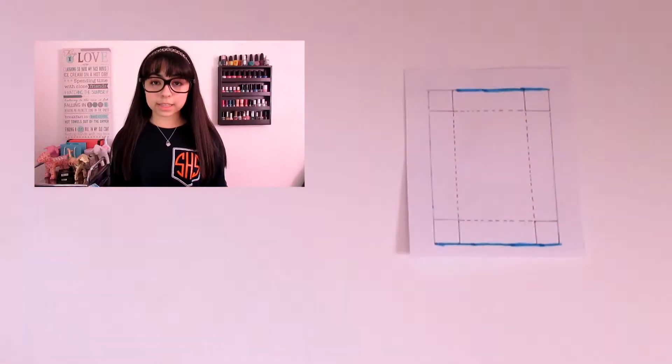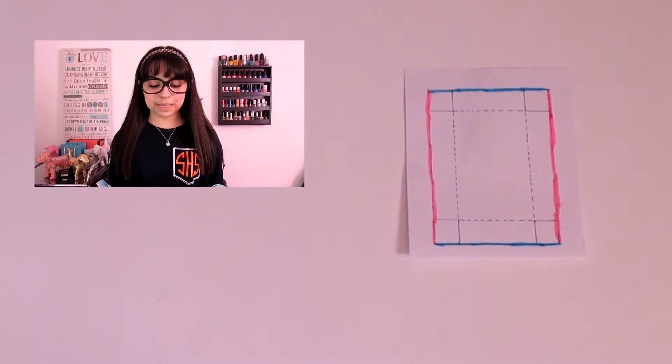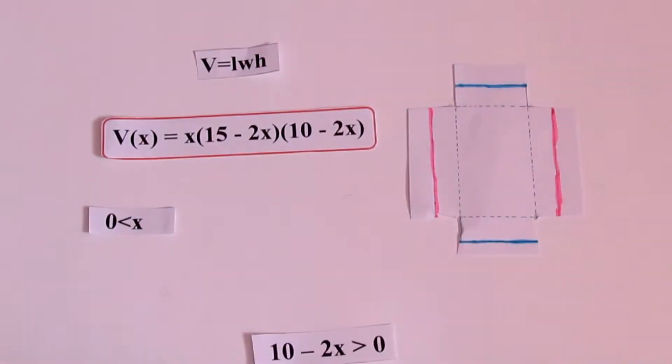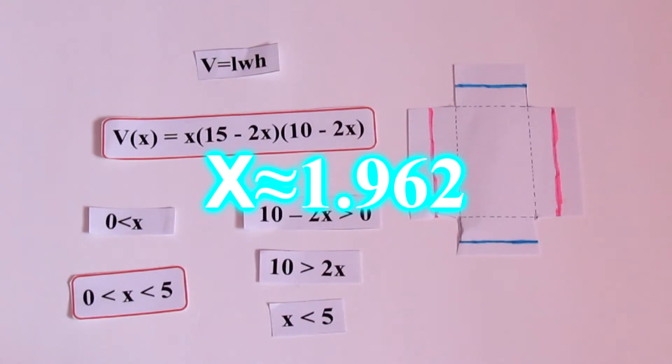Congruent squares of length x are cut from the corners of a 10-inch by 15-inch piece of cardboard to create a box without a lid. What are the possible values of x? Now use a graphing calculator to determine the value of x that gives the maximum volume.